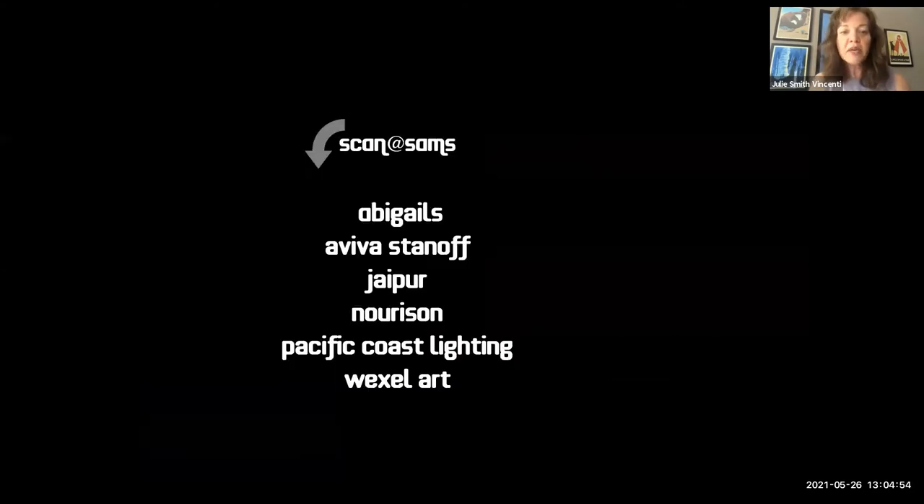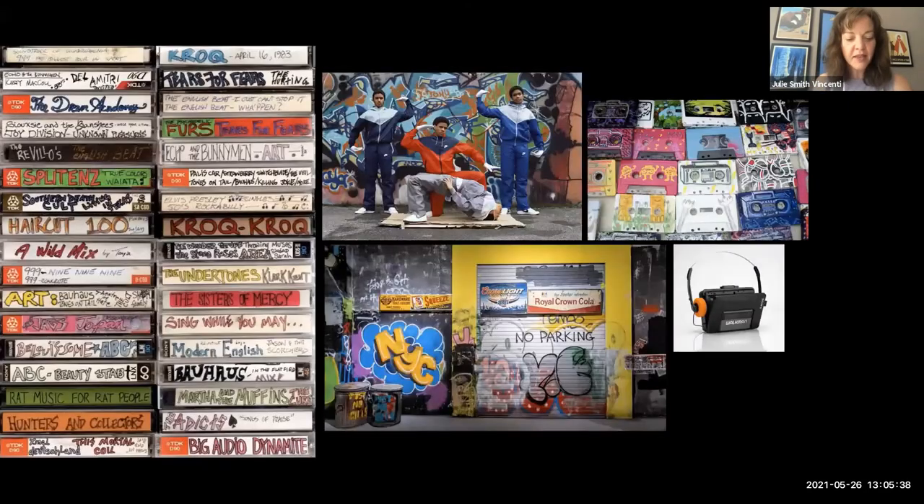Throughout the presentation, look for an arrow icon indicating a 'Scan at Sam's' — that's Suites at Market Square. When you get to High Point Market and find the display, look for the QR code and scan it to be entered to win a product from one of our brands. Special thanks to Abigail's, Aviva Stanoff, Jaipur, Norason, Pacific Coast Lighting, and Wexel Art. Designs from those companies are in the display and available to win at Market.